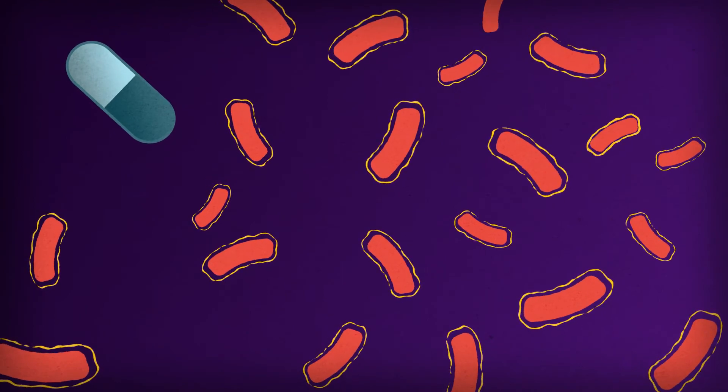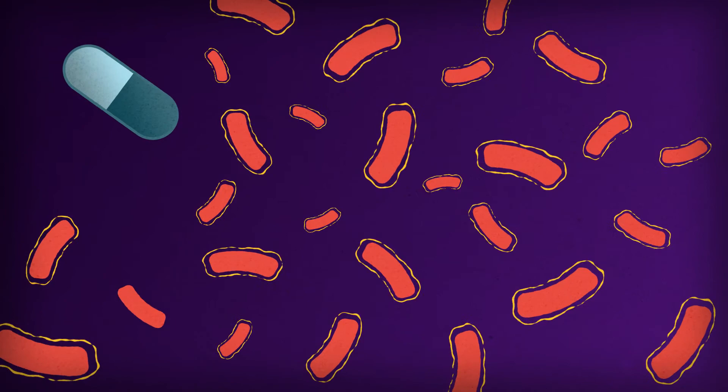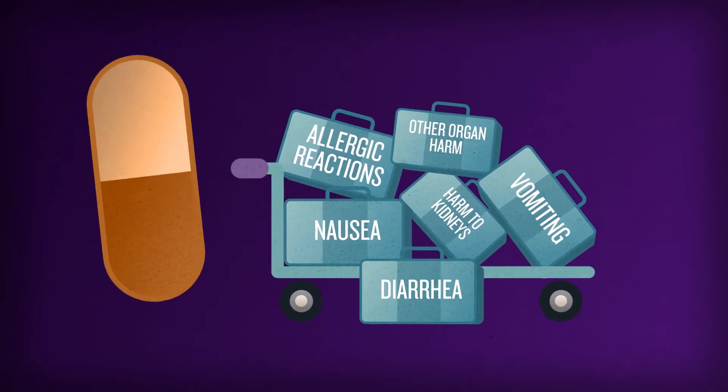This increases the chance of even more bacteria becoming resistant, making you sick longer, requiring additional medication and costing more money. Additional antibiotics could also lead to serious side effects.